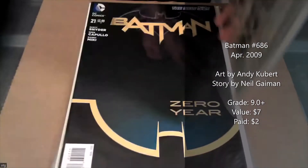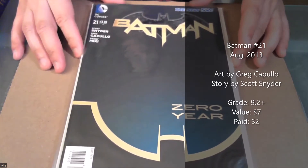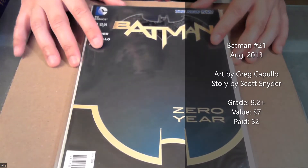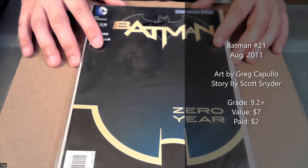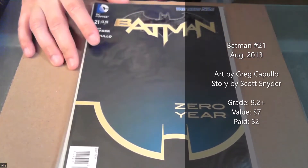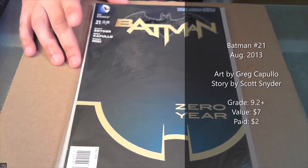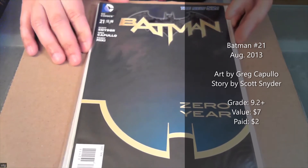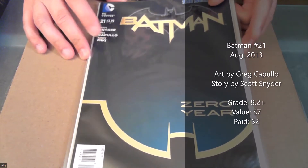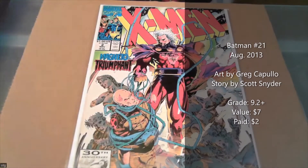I have the variant copy, so now I've got two copies of that. This next one is really cool too — it's a key issue, Batman #21, first appearance of Damian Wayne, Bruce Wayne's son. Pretty cool cover. It's a key and I picked it up for half of cover price — two bucks. Two bucks for that one is pretty nice.